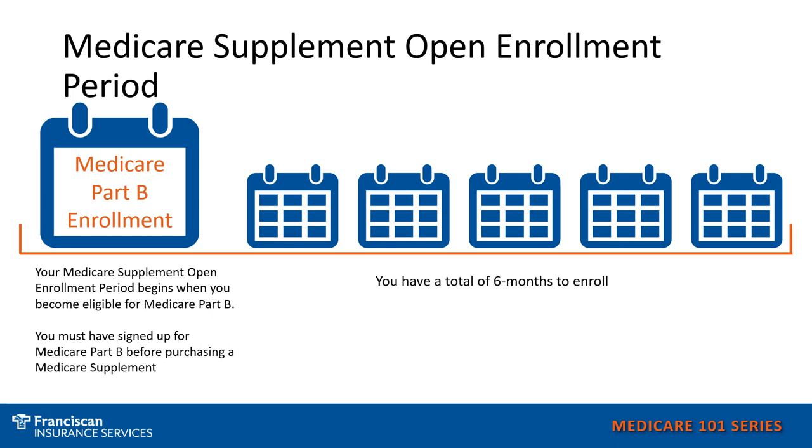The Medicare Supplement open enrollment period revolves around when you take your Medicare Part B. Your open enrollment to get into any Medicare supplement without health underwriting starts when you take your Medicare Part B. If you are still working, you may want to wait and take your Medicare Part B in order to maintain this enrollment period for when you do go on to Medicare. Once you are outside the six-month window of taking your Medicare Part B, you may have to go through health underwriting if you do not qualify for a special enrollment period.